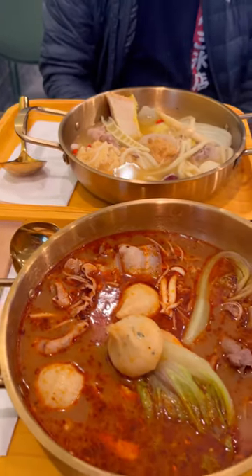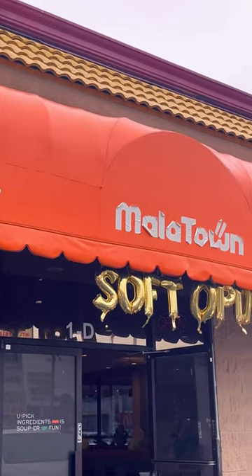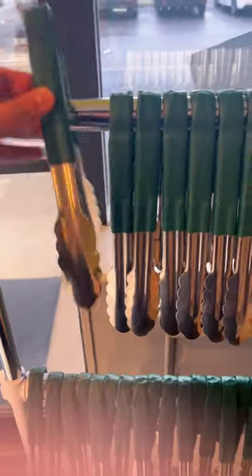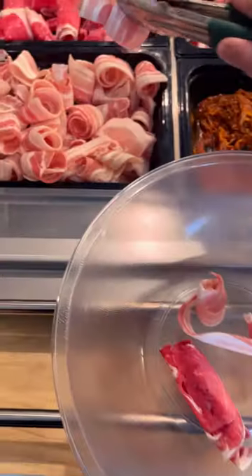Looking for a DIY hot pot place where you can pick out what you want and how much you want in it? Then you should check out Molotown here in Las Vegas. It has a fast casual concept restaurant where you can pick what ingredients you want into your hot pot.